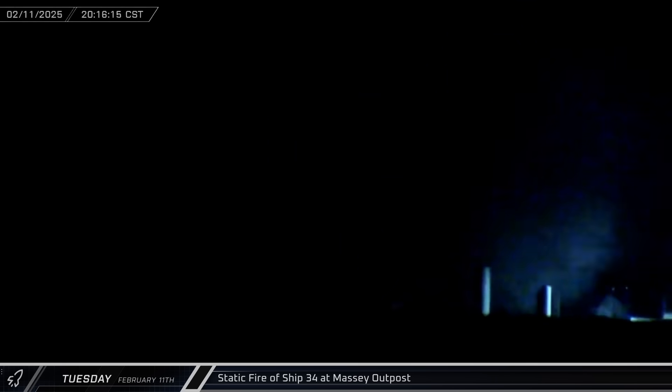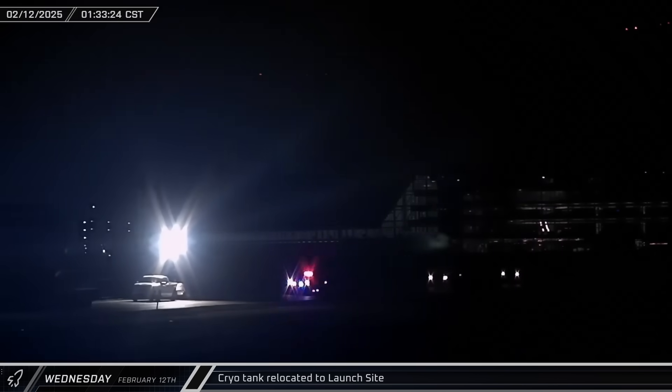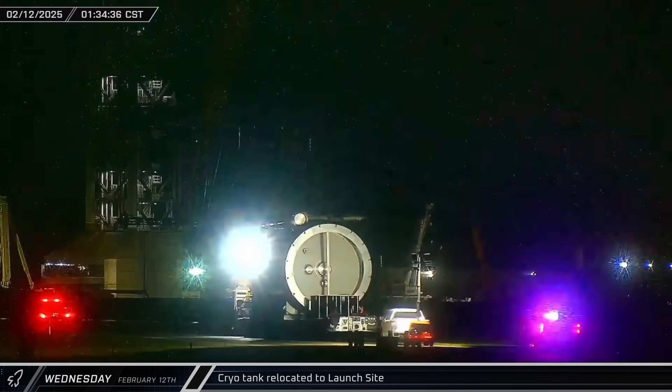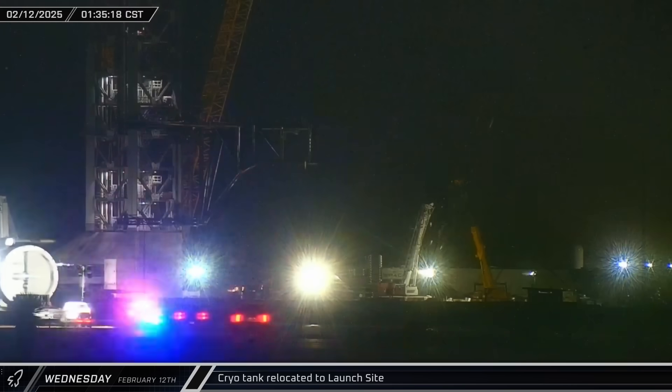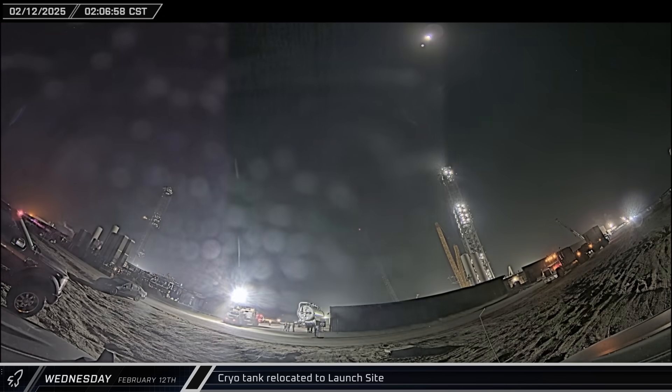Early on Wednesday, a new vertical tank was brought down Highway 4 to the launch complex. Once it arrived, the tank was maneuvered into the tank farm area to await installation.